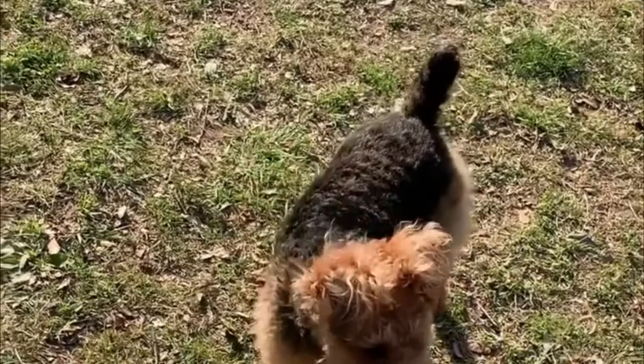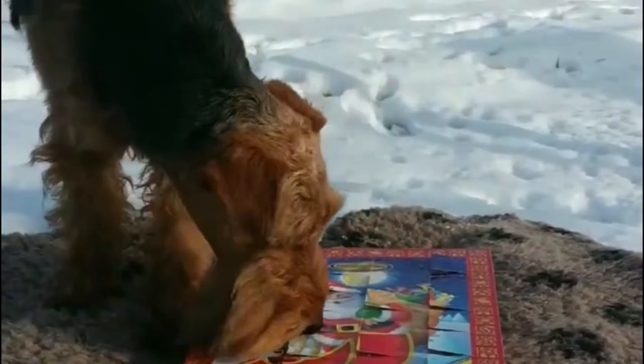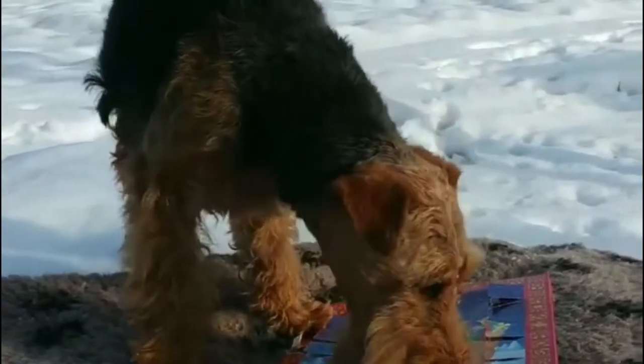According to the breed standard, the dog's coat should be dense and wiry, a combination of black and tan. A black jacket extending from the neck to the tail and partly down the dog's thighs are distinguishing breed attributes.